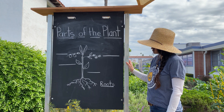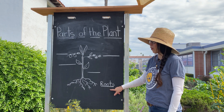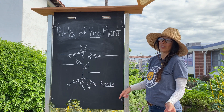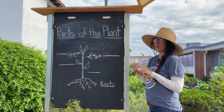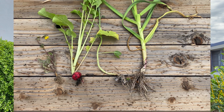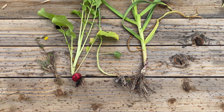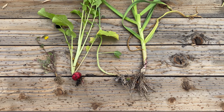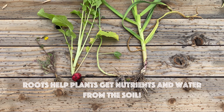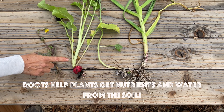Today we're going to start with talking about the roots. The roots are the part of the plant that grows in the soil — and last week we talked about what soil was made of. Remember? Sand, silt, and clay. From the soil, plant roots are able to get water and nutrients needed for the plants to grow. Similar to how humans need vitamins and minerals to grow, plants also need nutrients to grow big and healthy.